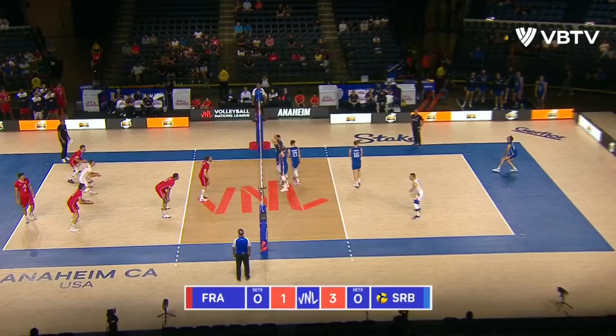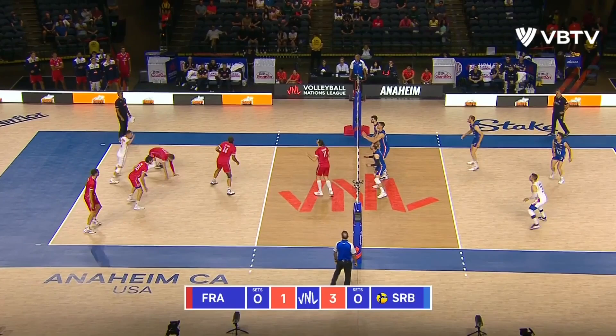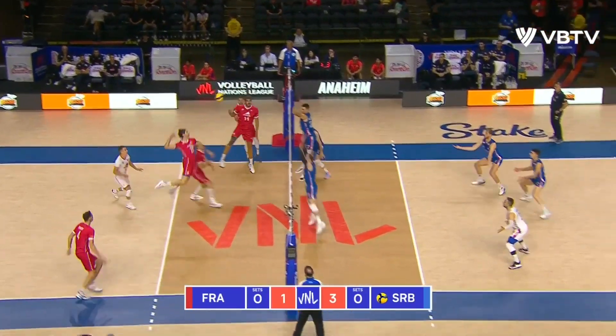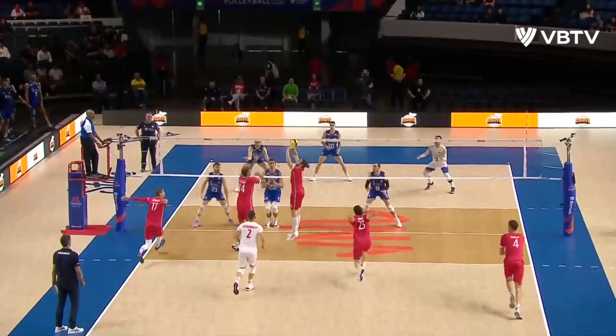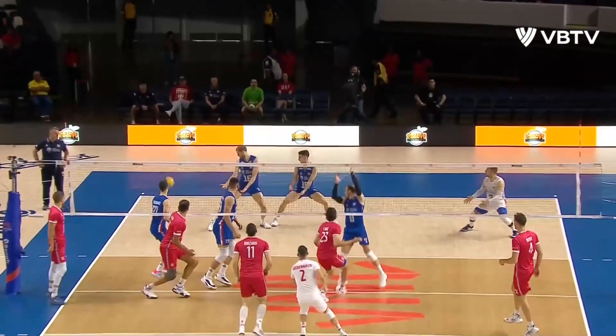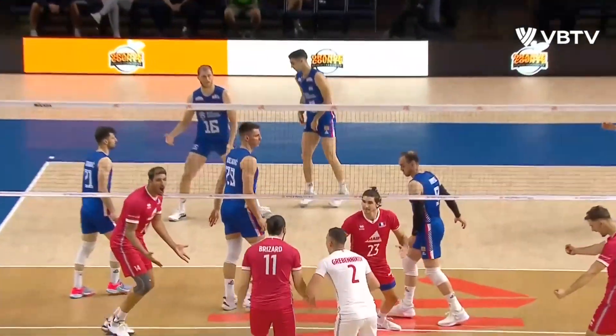Kujundic again. Great ball from Cleveno, and this time the pipe does work for France. Middle early on, not from a middle blocker this time, but up the middle with that.